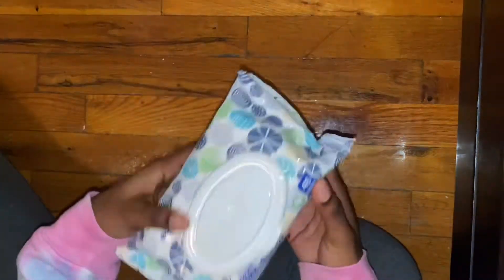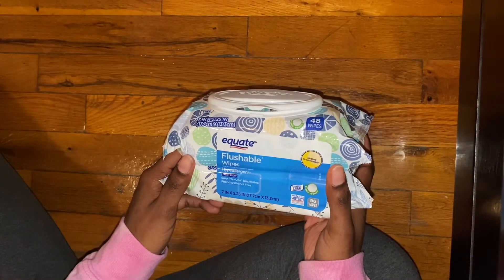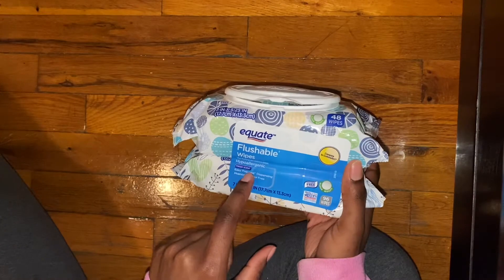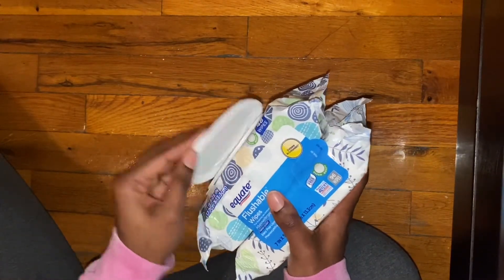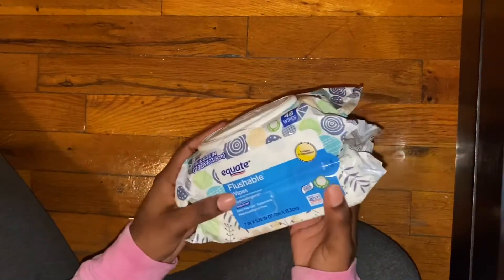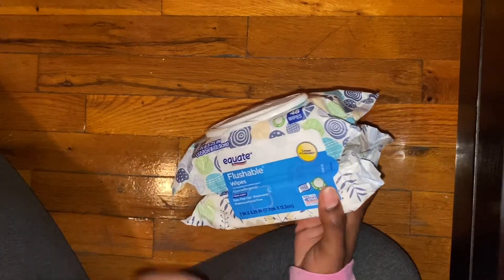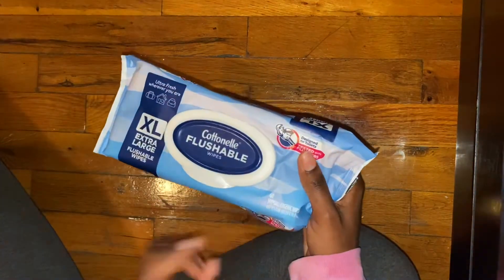The next thing I got was these Equate flushable wipes — clean quilted, fresh scent. I'm a little upset because the lid isn't closing all the way. These are also flushable. Compared to the Cottonelle pack which has 60 wipes, this one comes as two packs with 48 each, so that's going to last me a while.